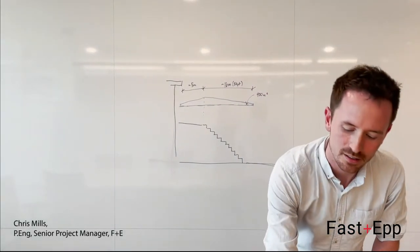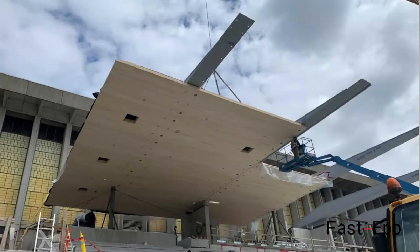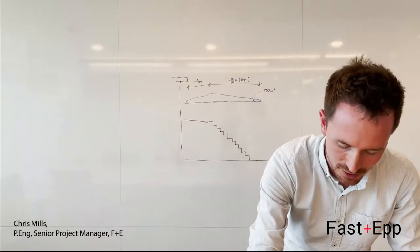Underneath the steel girders, we have continuous CLT panels, which are seven-ply, fitted to the underside of the steel.